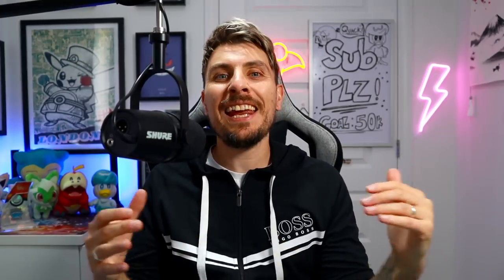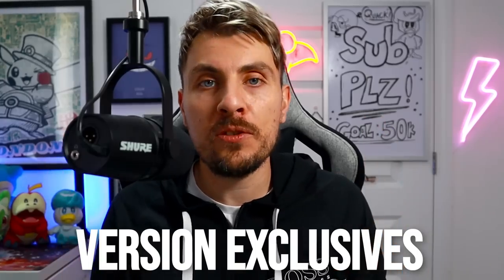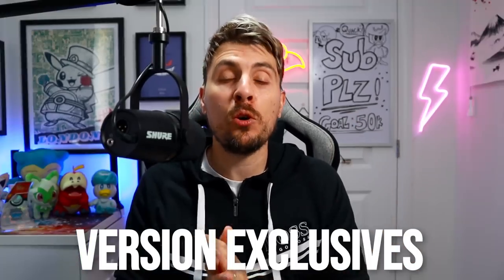Hello friends, hope you're all doing great. In today's video, we are going to take the opportunity to look at all of the version exclusives that we know about so far in Pokemon Scarlet and Pokemon Violet, with these games releasing a little under three weeks time as of recording this video, to help you determine which copy of the game you're most likely to pick up.